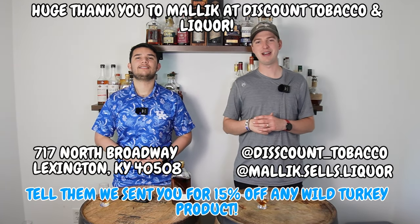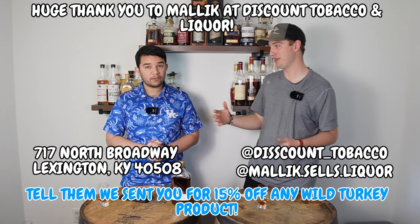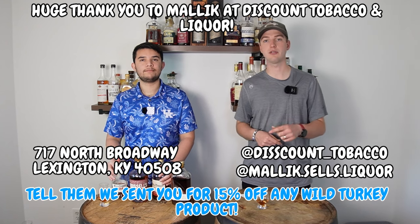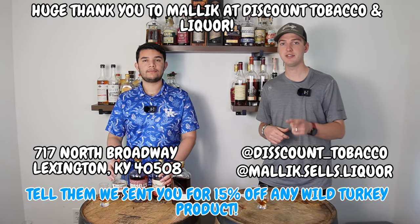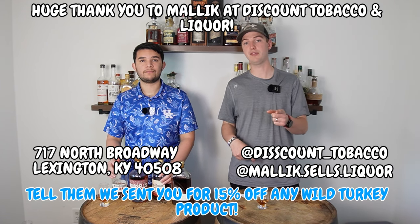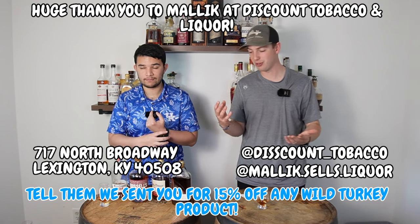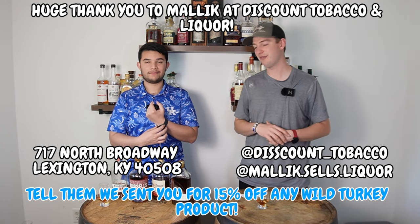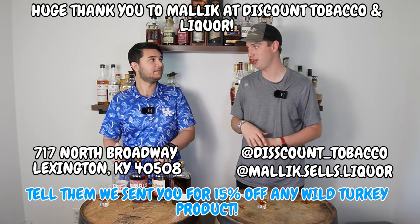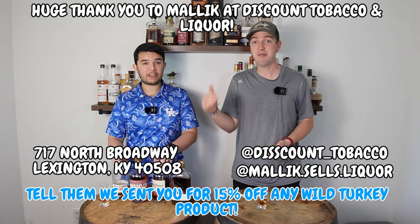Thank you so much to Malik at Discount Tobacco and Liquor for providing this bottle. We are super excited to try it and as you can tell, we loved it. If you want 15% off, make sure to go check out Discount Tobacco and Liquor at 717 North Broadway in Lexington — an awesome store with great barrel picks. If you tell them you follow us on two of our social medias, you can get 15% off all Wild Turkey products. Rare Breed and 101 are great deals, let alone 15% off.